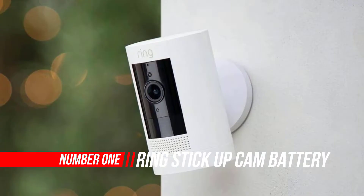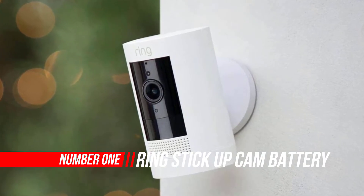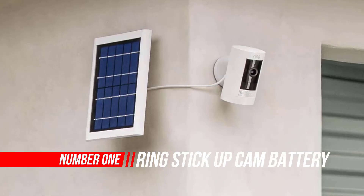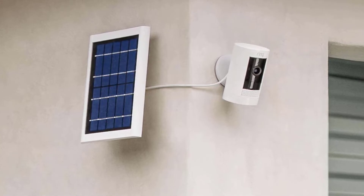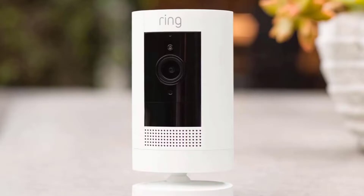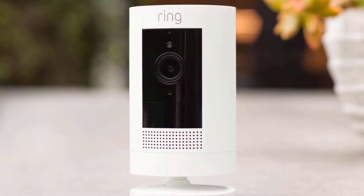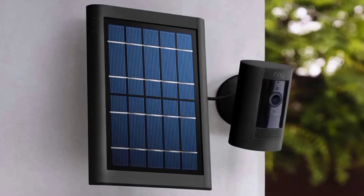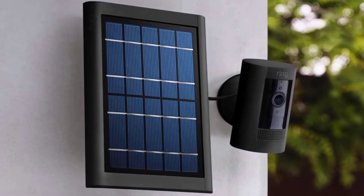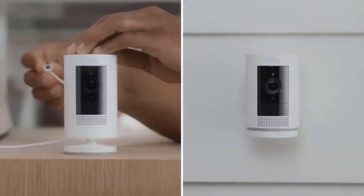Number one: Ring Stick Up Cam Battery HD Security Camera. The Ring Stick Up Cam Battery is completely wire-free, so you have a ton of flexibility in where you put it, and it costs around $100, making it a fairly affordable security camera. You can use it both indoors and outdoors. It's an ideal wireless camera for an Alexa smart home, though we'd like it better if it supported Google Assistant and HomeKit like Arlo does.